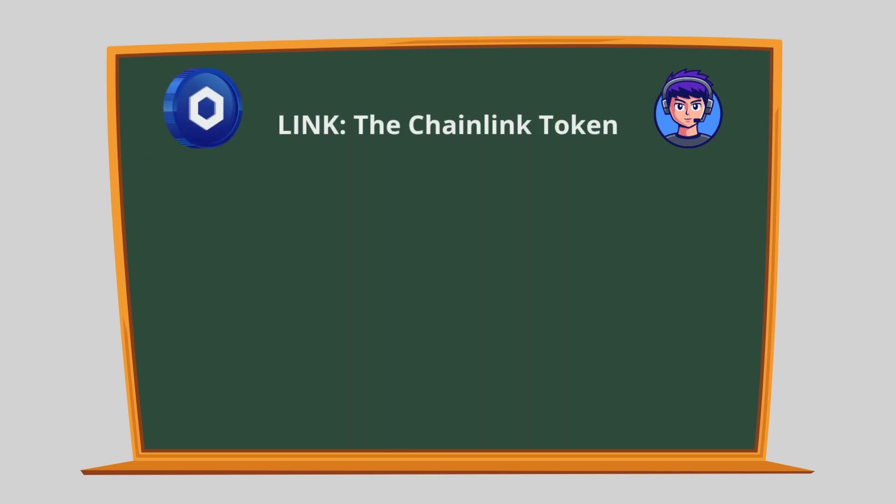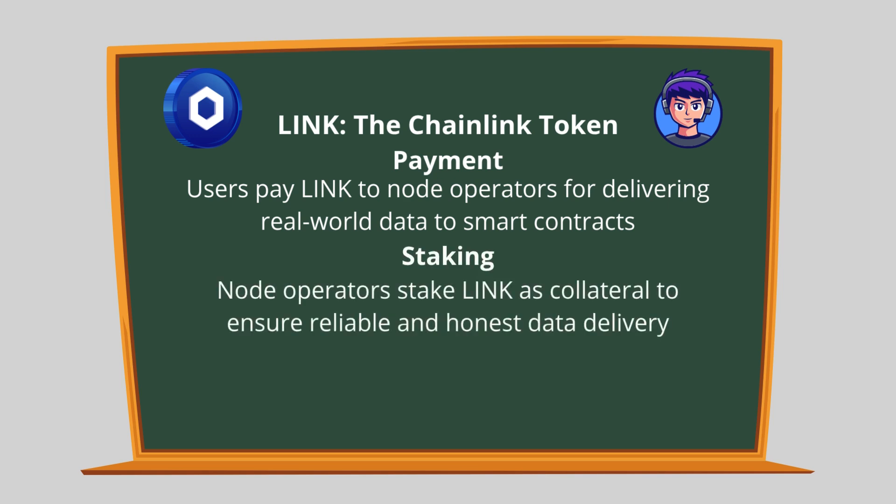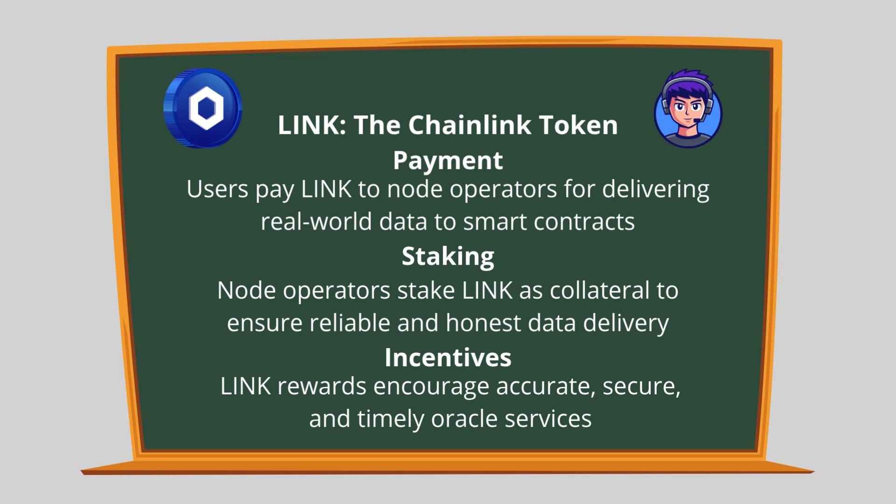LINK is the native cryptocurrency of the Chainlink network. It serves several key functions: Payment — users pay LINK to node operators for delivering real-world data to smart contracts. Staking — node operators stake LINK as collateral to ensure reliable and honest data delivery. Incentives — LINK rewards encourage accurate, secure, and timely oracle services. Although Chainlink is the name of the network, the token itself is still called LINK.